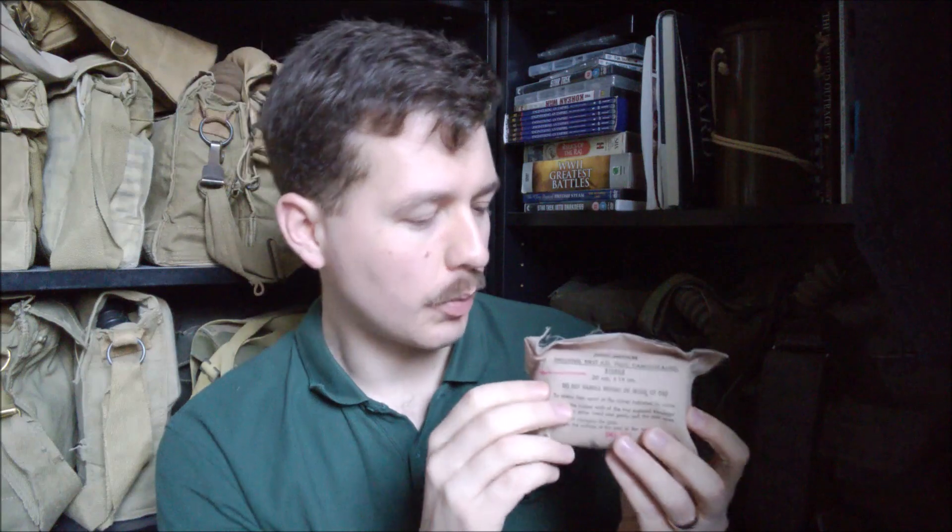They first supplemented and then entirely replaced the pre-existing shell dressing and first field dressing. As already related in the previous video on shell dressings, the early dated shell dressings and first field dressings were being issued in the Falklands campaign and were certainly in use in training at least until the 1990s. These, the joint service dressing, I believe have been recently replaced, though I'm not sure exactly when — they aren't issued anymore as far as I'm aware.